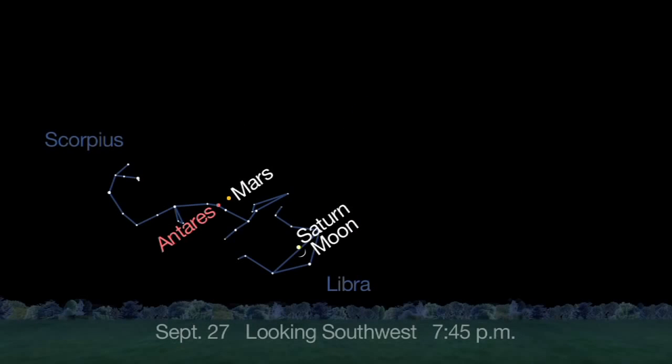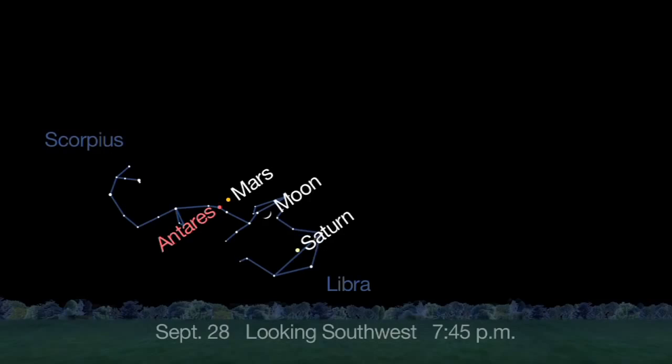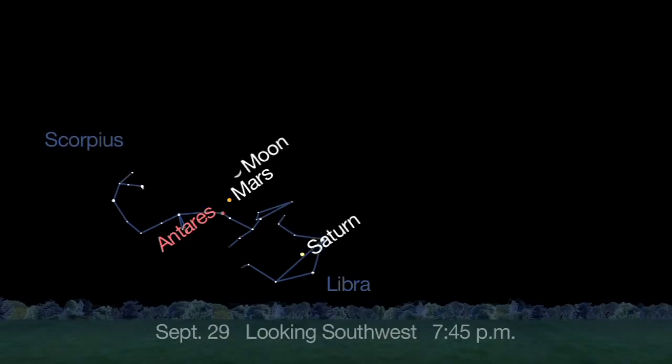By September 27th, the two appear about 3 degrees apart, low in the southwest sky after sunset. Like last month, the moon skips through the sky, appearing to the lower right of Saturn on the 27th, between Mars and Saturn on the 28th, and above Mars on the 29th, forming a straight line with Antares.